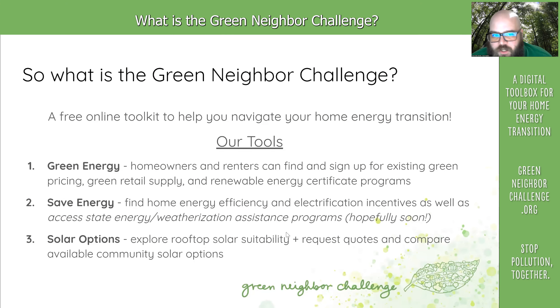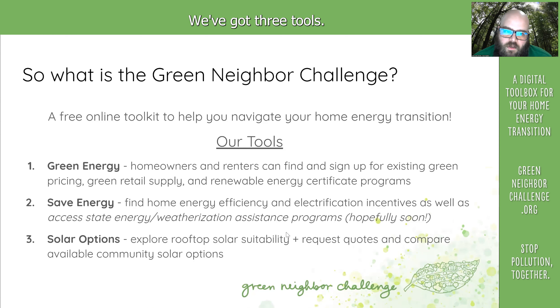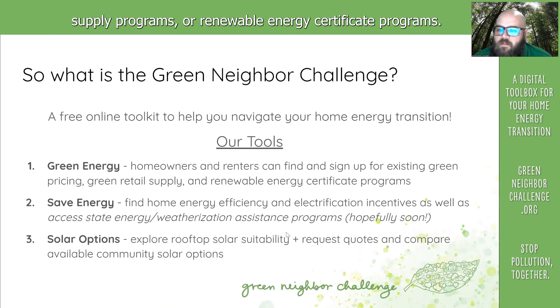What is the Green Neighbor Challenge? The Green Neighbor Challenge is a free online toolkit to help you navigate your home energy transition. We've got three tools. One is Green Energy, to help homeowners and renters find and sign up for green pricing programs, green retail supply programs, or renewable energy certificate programs.